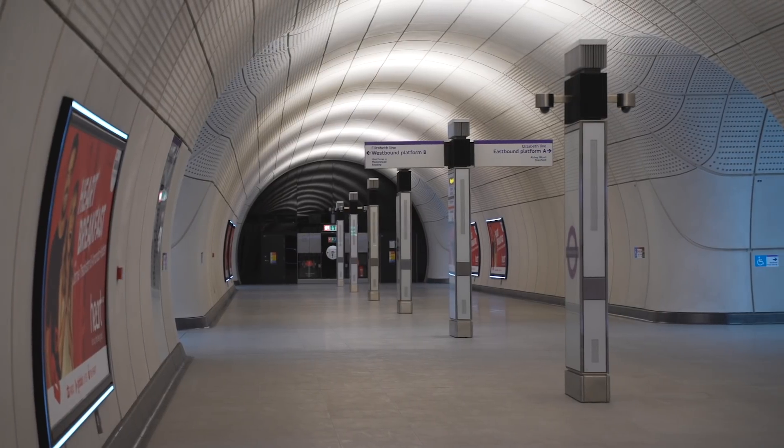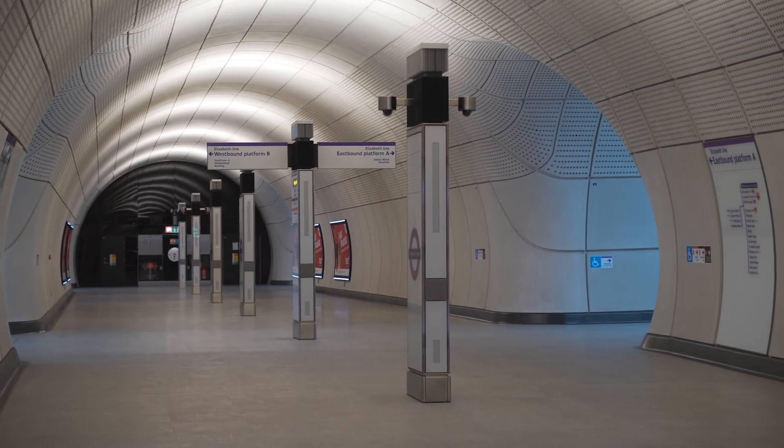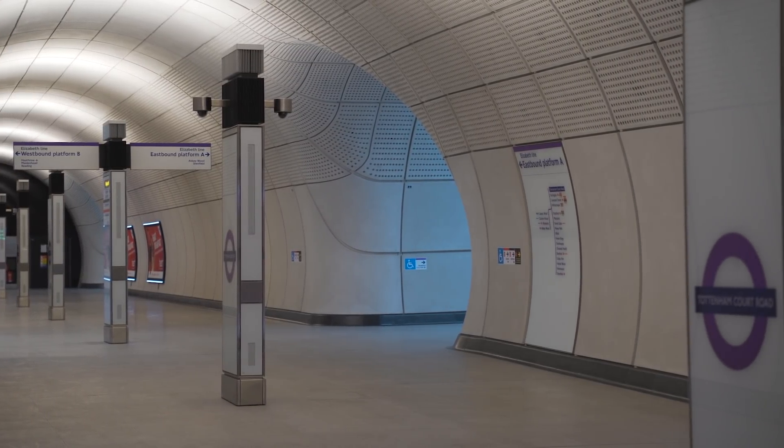When we were designing the station, we used the line-wide components primarily within the platforms, cross passages and the ticket halls — primarily with the graphics and the wayfinding — because we needed to allow people, especially in those stations which are key interchanges, to differentiate between the London Underground network and the Elizabeth line network.